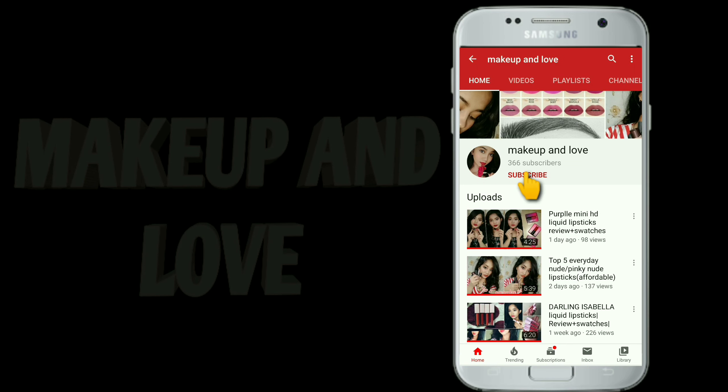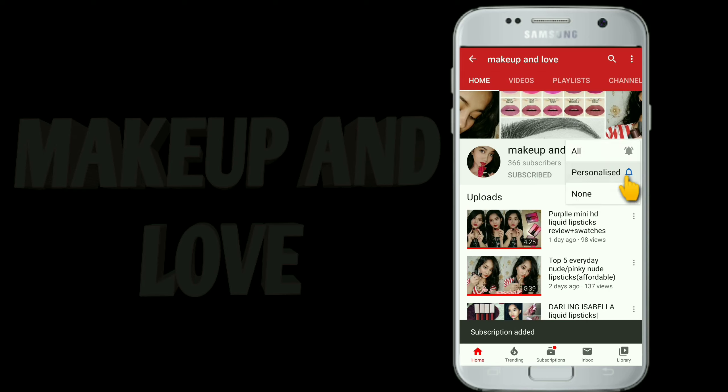Please subscribe to my channel Make Up and Love, press the bell icon and select all options so that you don't miss any video.